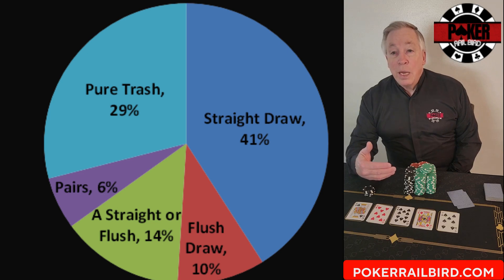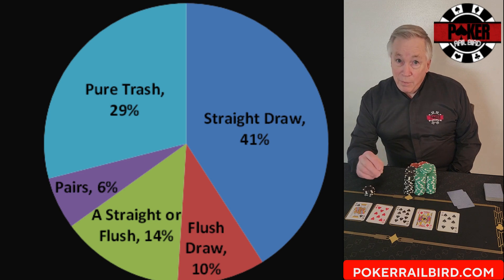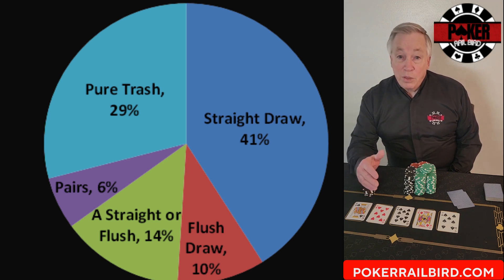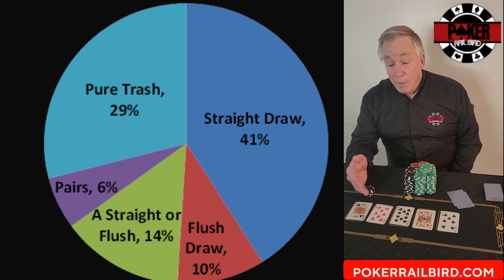When we condense all those combinations into practical outcomes, the numbers tell a fascinating story. About 41% of hands have some form of straight draw potential. Another 10% have potential to make a flush. Around 14% can make either a straight or a flush. About 6% of the hands dealt to you will be pocket pairs. And the remaining 29% — nearly one-third of everything you're dealt — is pure trash. Most of what you see preflop is mathematically weak, and that's why the best players don't win by getting better cards, they win by playing better ranges.